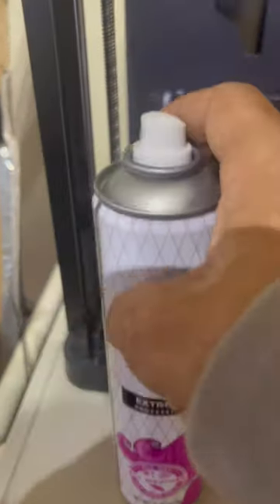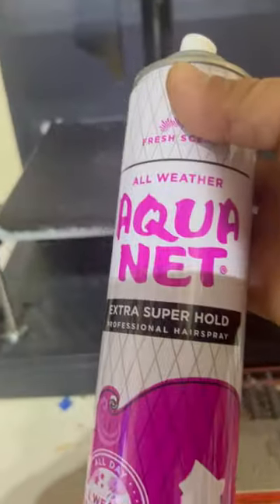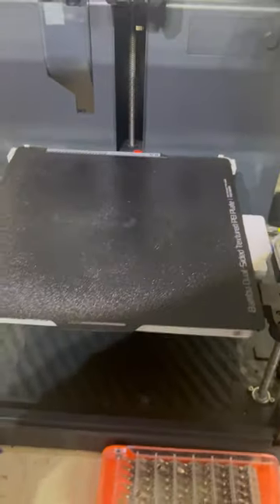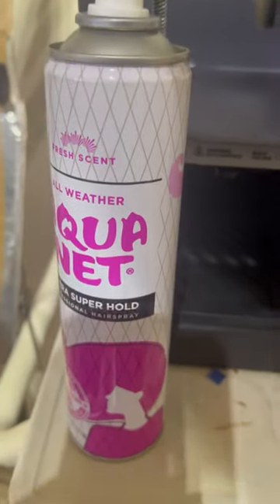Quick tip for all you 3D printer guys out there: Aquanet. This is the best thing in the world to use when you're 3D printing — it will help your bed stay stuck. It sticks better than any type of sticky stuff you could ever imagine. This stuff works amazing. Aquanet hairspray.